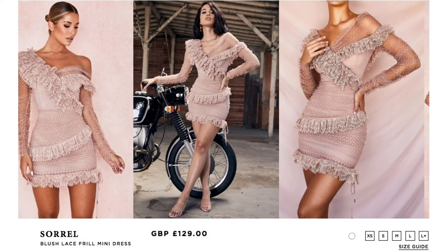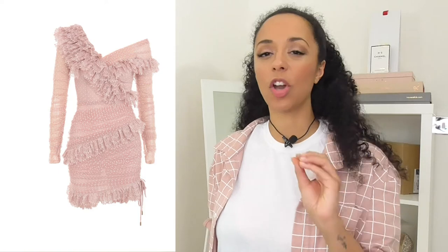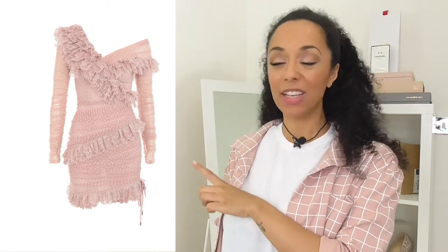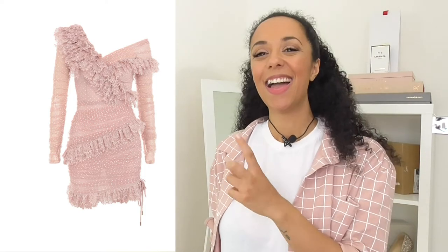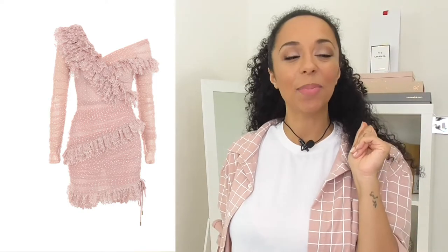This dress is £129 and it is a blush lace mini dress. It's beautiful — it's got this frilly lace concoction going on. It is semi-sheer and has a stretchy dotted pattern across it. It really is a beautiful dress. The reason I did this styling piece is because my best friend recently bought this, and I thought why not do a virtual styling board around it. They also do it in cream, but I prefer the blush, so we're going to style the blush one.